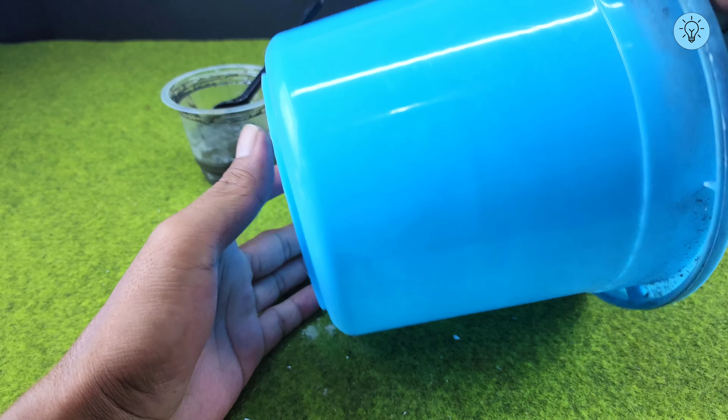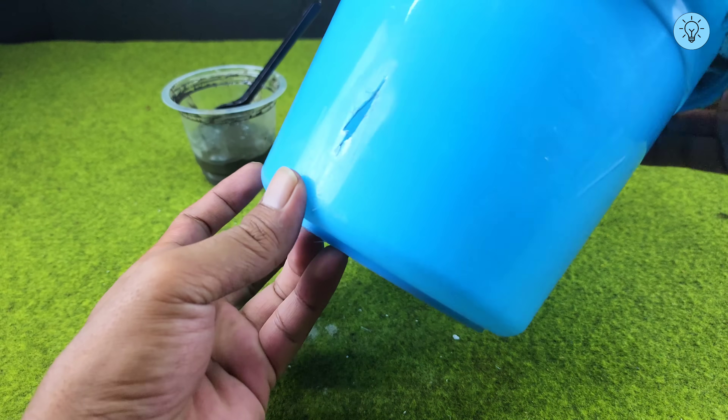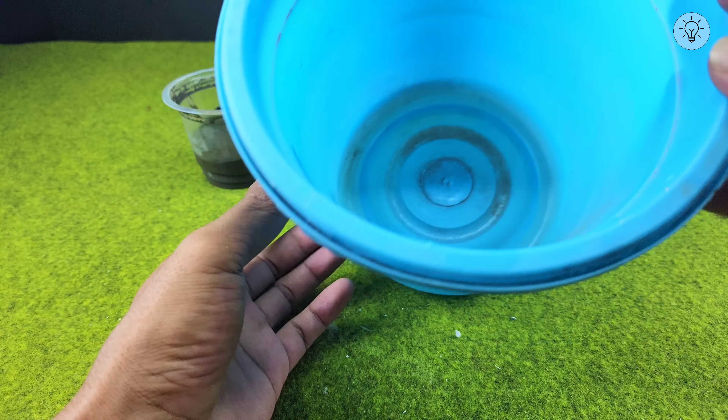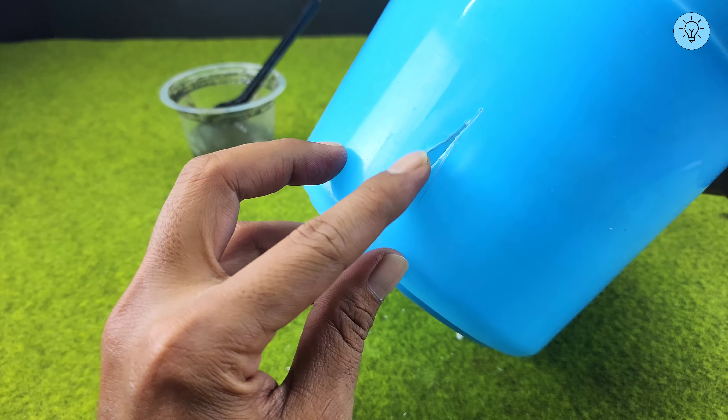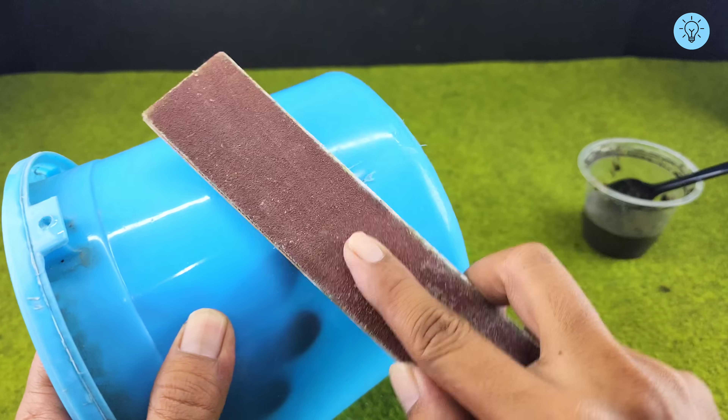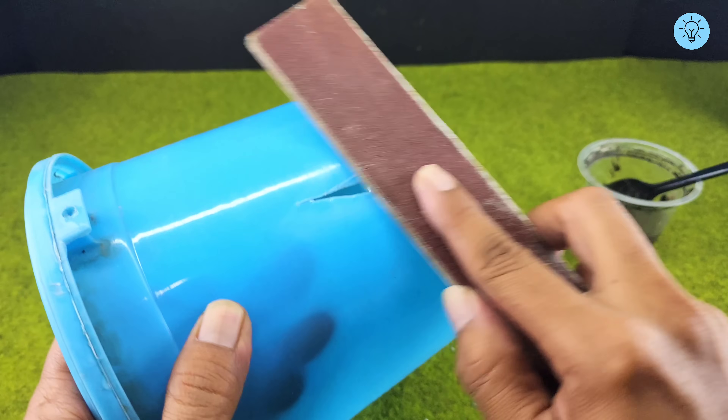As an example, this mixture can be used to repair a broken bucket. I have a broken bucket and I'll show you how to fix it. The first step is to sand the area of the bucket that needs repair — sanding helps the mixture adhere perfectly to the bucket surface.